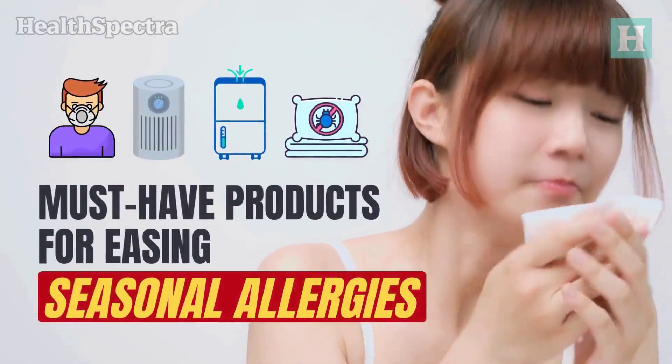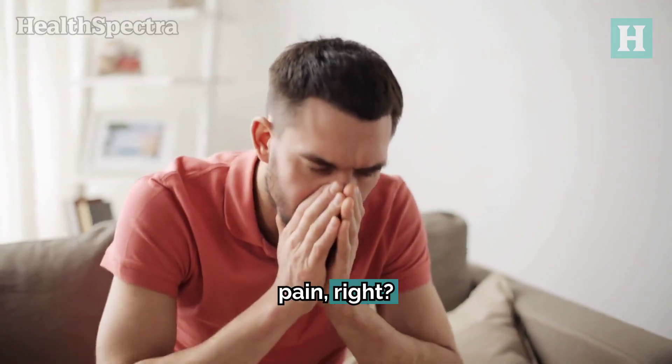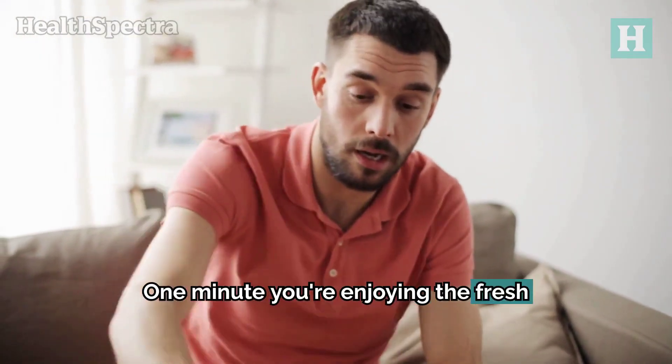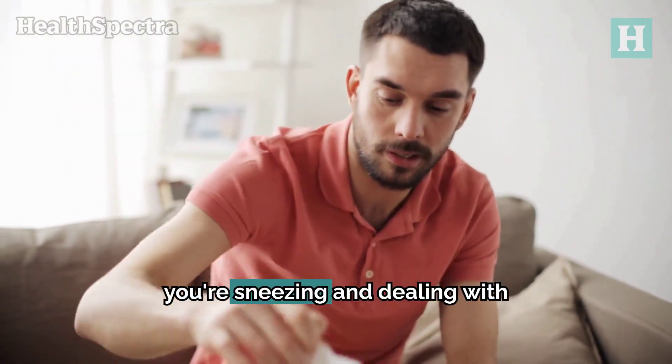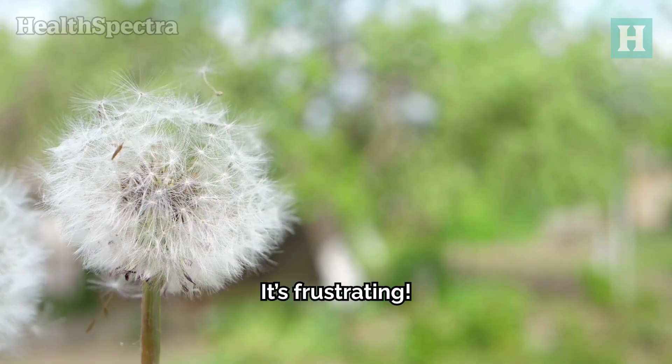Must-have products for easing seasonal allergies. Allergies can really be a pain, right? One minute you're enjoying the fresh air, and the next you're sneezing and dealing with itchy eyes. It's frustrating, but don't worry.